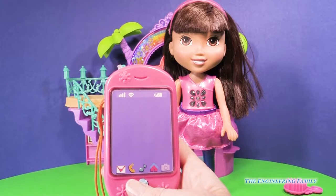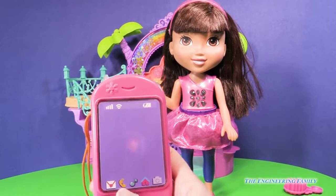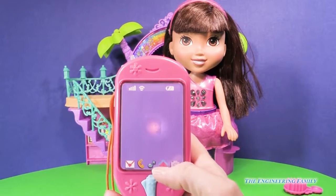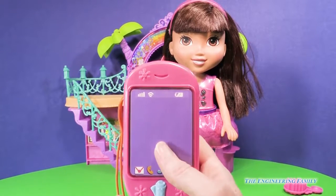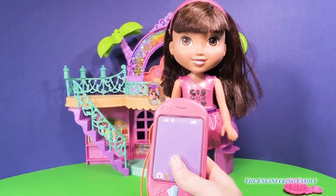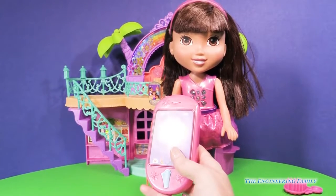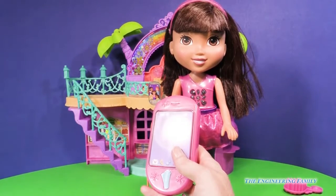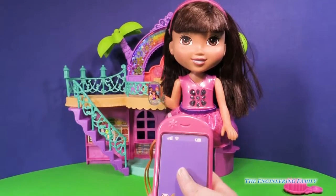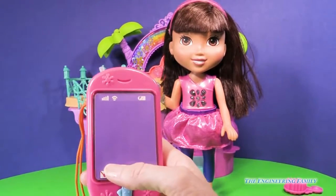Hola, soy Dora. Hey, I know you always take the best pictures with your phone. Can you send me a picture or something cool? Yeah, let's send a picture. Ready? Ooh, can I see it? To send it, bring your phone to mine. Here we go. Do you got it yet? Yes. Great picture. Excelente. I love it. Awesome.